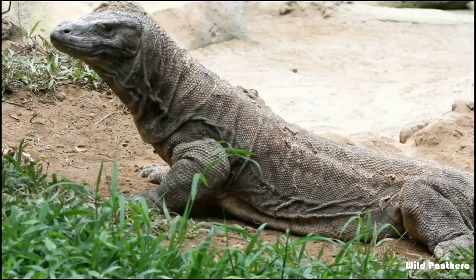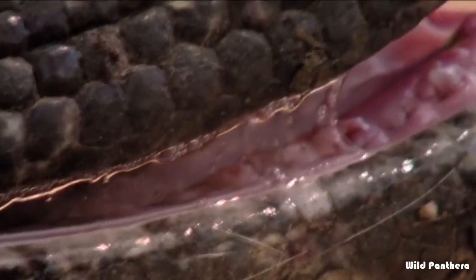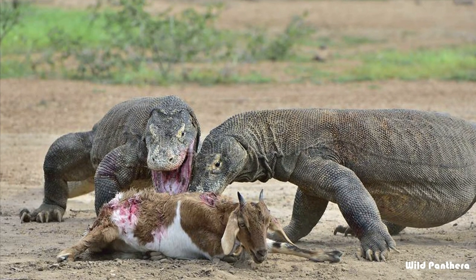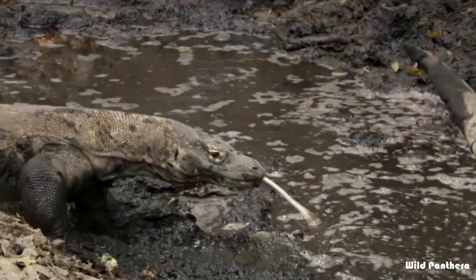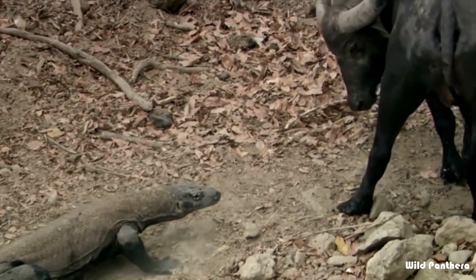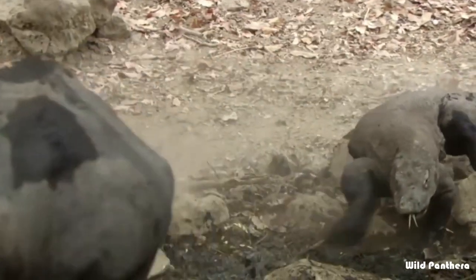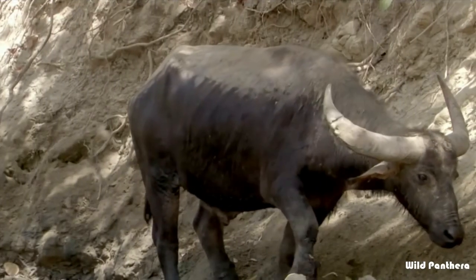Weapons: did you know that the Komodo dragon is a venomous lizard? Komodos have large serrated teeth like sharks that they use to grip prey and rip open its flesh. The venom these creatures inject into their prey with every deep bite contains toxins that result in anticoagulation — that means the inability to stop bleeding — and hypotension.